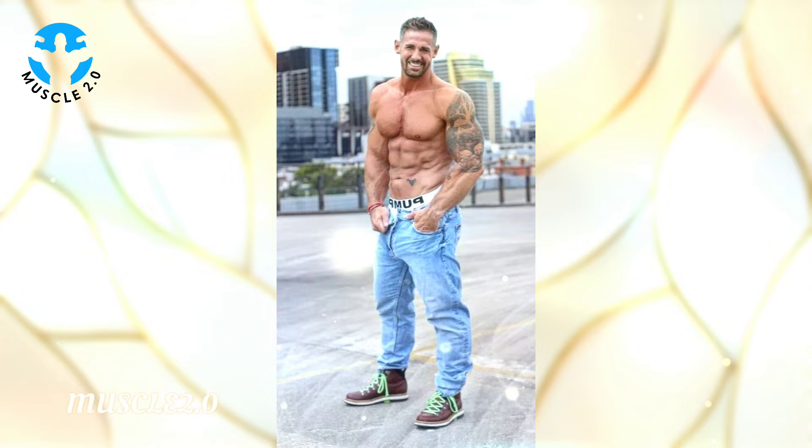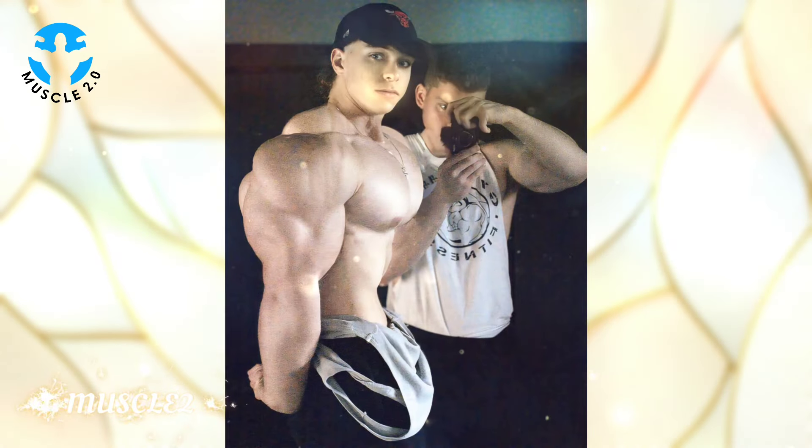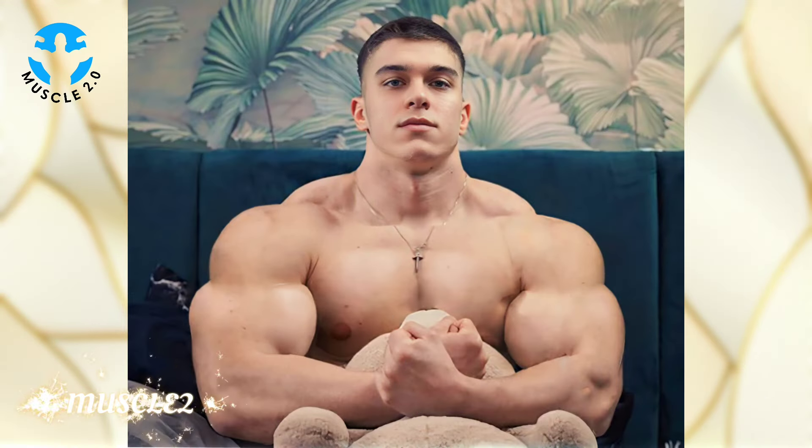Fitness meets fashion — in this segment our bodybuilder not only excels in the gym but also knows how to make a style statement. We'll explore the fashion choices that complement the physique, adding an extra layer of flair to the visuals.